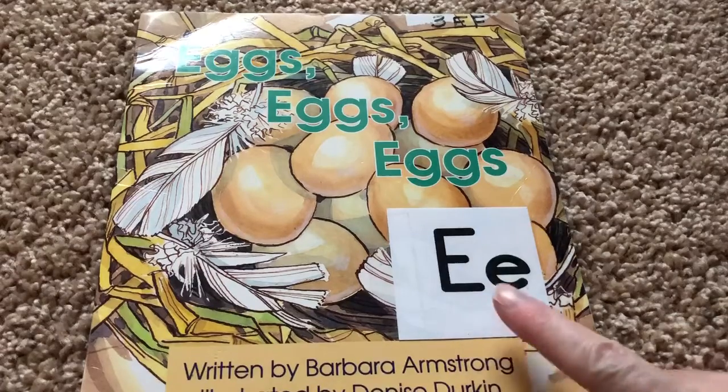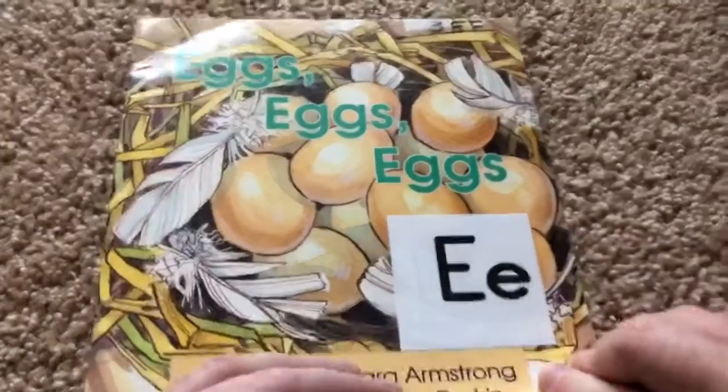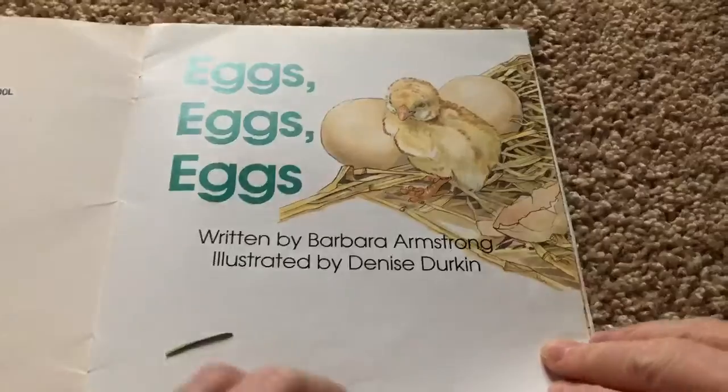This is the capital letter E and that is the lowercase e. Eggs, eggs, eggs.